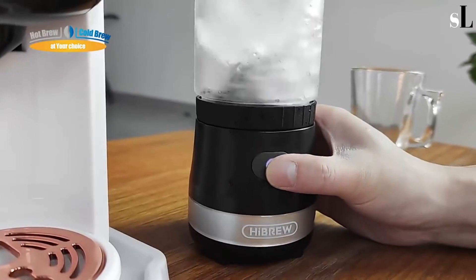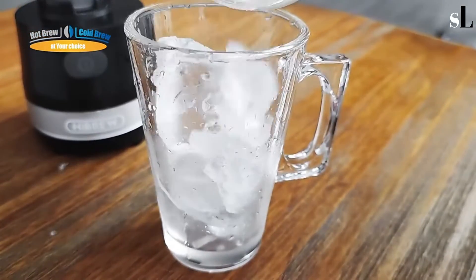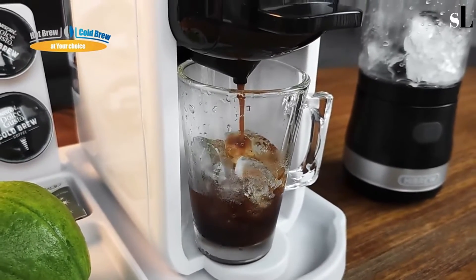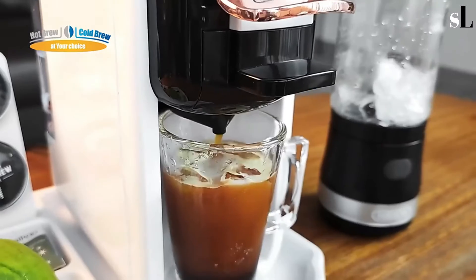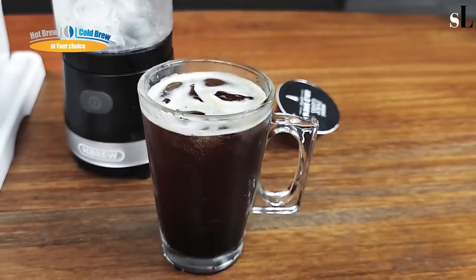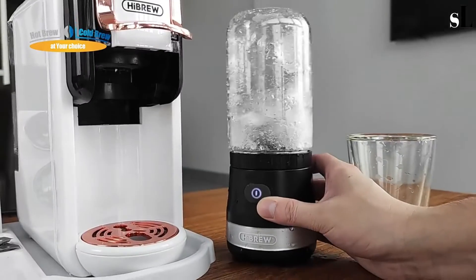The middle button turns the machine on or off. Press the on/off button for two seconds to enter cold drink mode. Choose a small or large serving. Fill the water tank to max level, place your coffee or capsule, and select the coffee volume. Make your coffee at home and enjoy it.